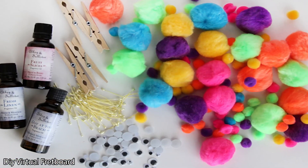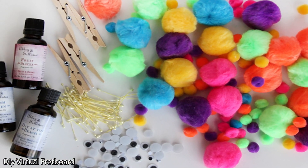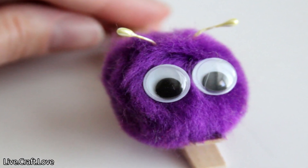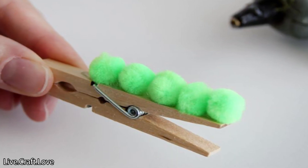All you need is a clothespin, cotton balls used for crafts, a hot glue gun, and a bottle of your favorite essential oils. First, place five drops of hot glue on the clothespin and place a cotton ball over each drop. Next, pour a bit of your favorite essential oils on each of the cotton balls. If you have a unique blend you like, you can use that too.